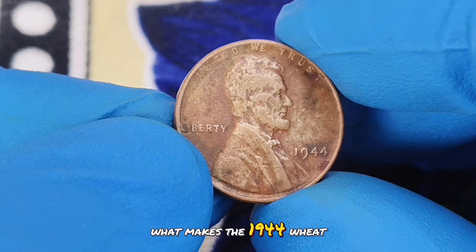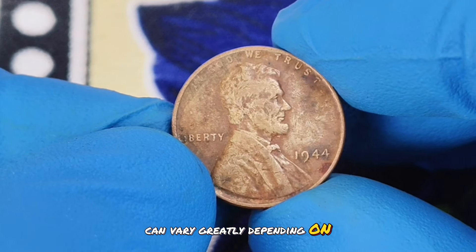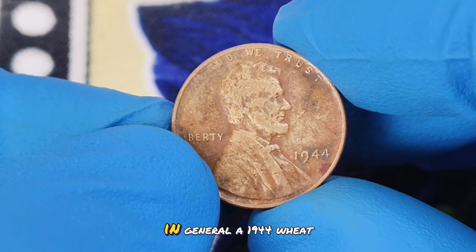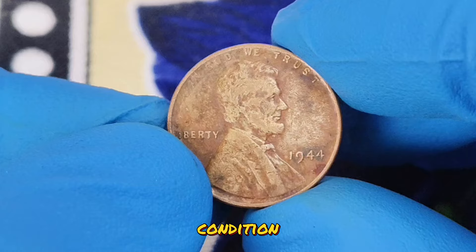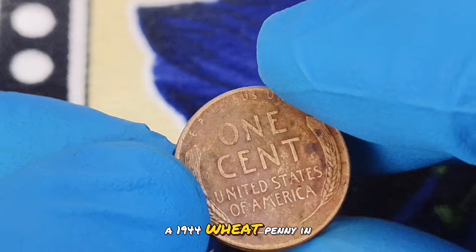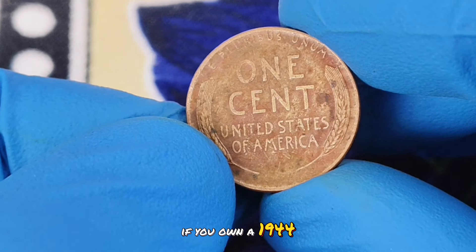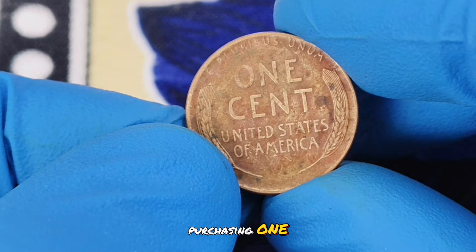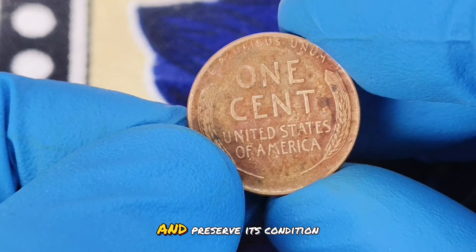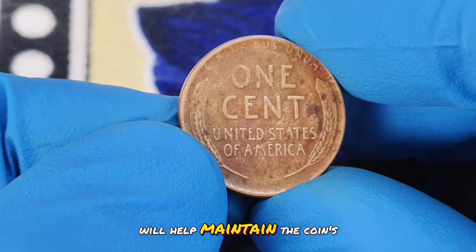So what makes the 1944 wheat penny without a mint mark in red color shade so valuable? The value of this coin can vary greatly depending on several factors, including its exact condition, rarity, and demand among collectors. In general, a 1944 wheat penny in red color shade condition is worth significantly more than its face value. As of the latest market data, a 1944 wheat penny in red color shade condition can fetch anywhere from $700,300. If you own a 1944 wheat penny or are considering purchasing one, it's essential to have it professionally graded to determine its true value. Keep the coin in a protective holder to prevent damage and preserve its condition. Proper storage in a cool, dry place away from direct sunlight will help maintain the coin's red color shade.